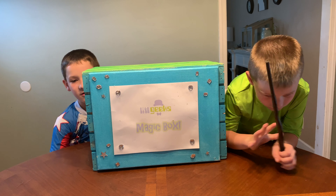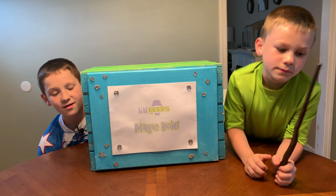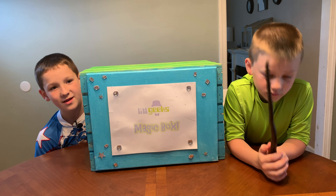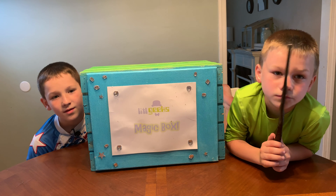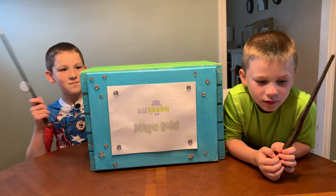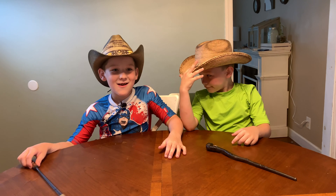MAGIC BOX! Hi everybody, welcome to another Little Geeks video. Today's magic box is from our very special friends that we just met today. They were really awesome and you thought you would really like them. So let's see what's inside the box. Check it out everybody!